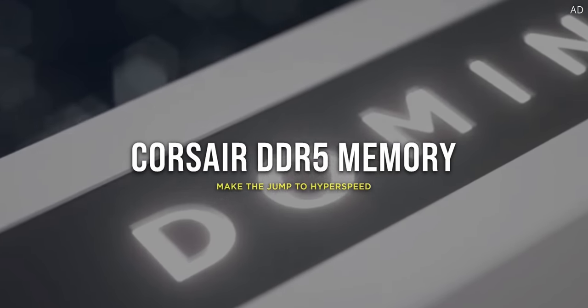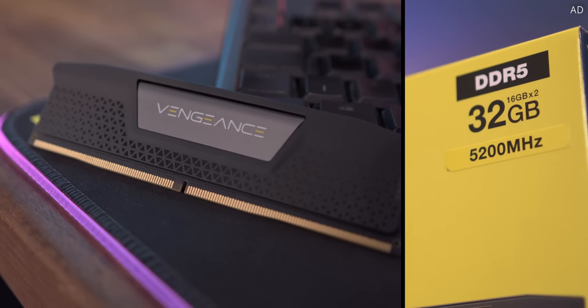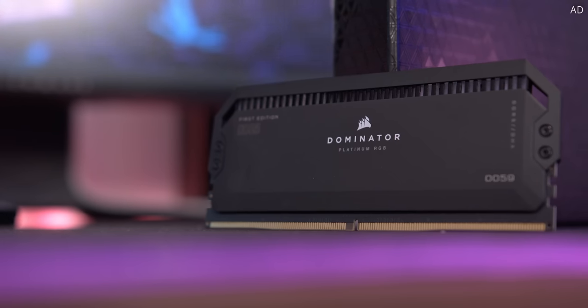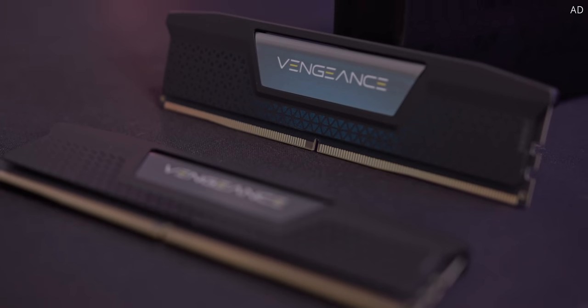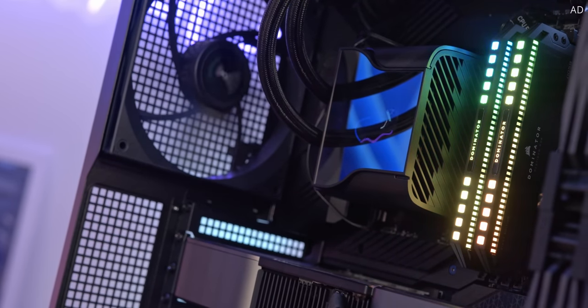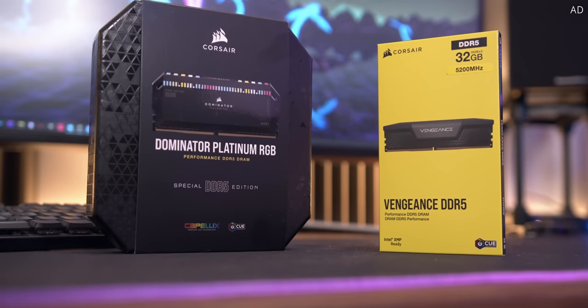DDR5 memory is here and Corsair has you covered. Extra bandwidth, sky-high speeds and slick new designs make Corsair DDR5 shine, with new Intel XMP 3.0 profiles that allow for crazy high overclocks with just a single click. Choose Vengeance for stylish performance without breaking the bank, or go all out with Dominator Platinum for insane speeds, stability and jaw-dropping RGB effects. Learn more today with that link down below.